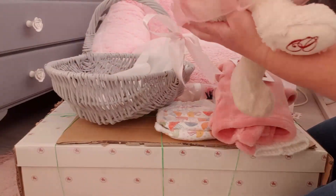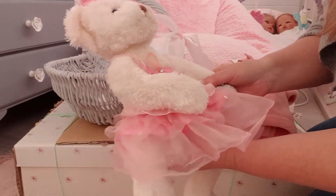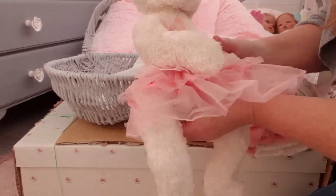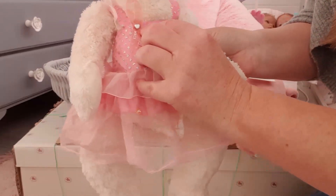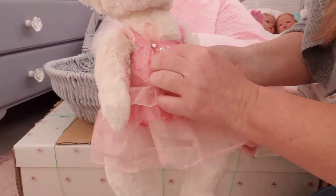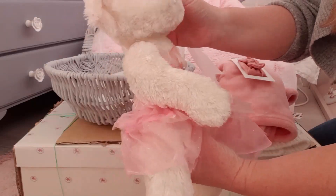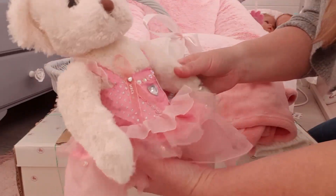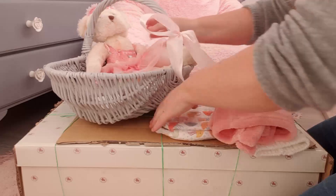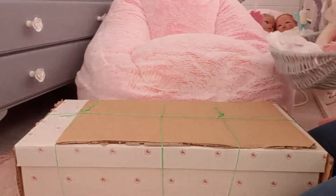Her very own special teddy — now I've had this for a lot of years and I thought it really suited this particular doll. She's got a little ribbon there for the Breast Cancer Foundation. You'll understand that soon, but for now let's get this baby unwrapped.